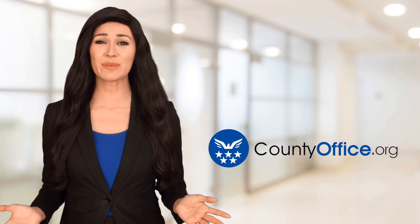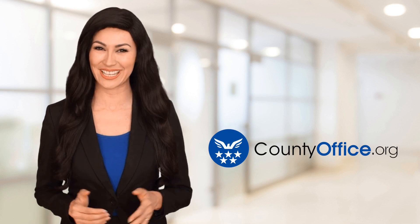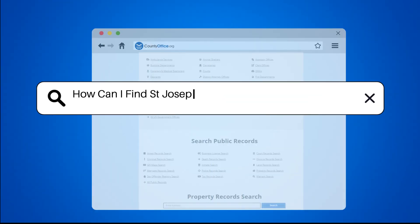Welcome to County Office, your ultimate guide to local government services and public records. Let's get started. How can I find St. Joseph County, Indiana death records?